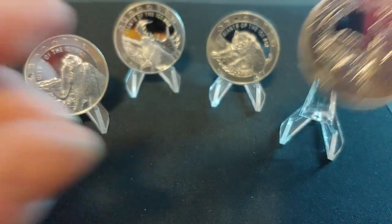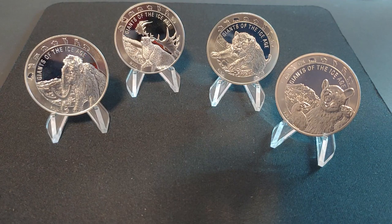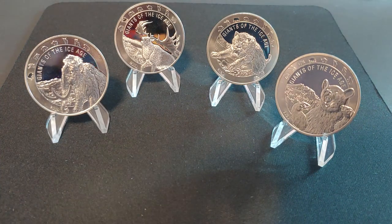I hope you guys enjoyed this look at the Giants of the Ice Age series, and I'm looking forward to sharing some new pickups I got recently. That should be out around Sunday. Hopefully you guys have a great weekend — take care, bye bye.